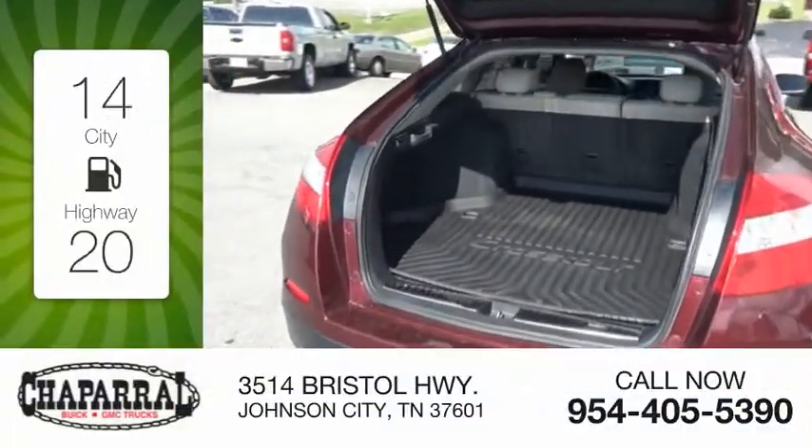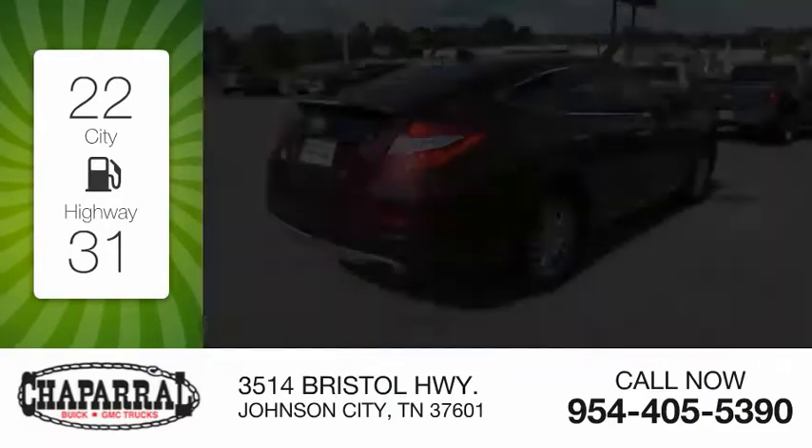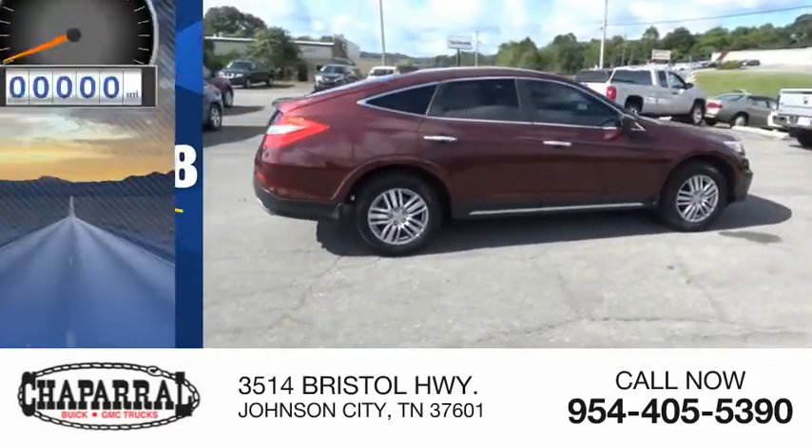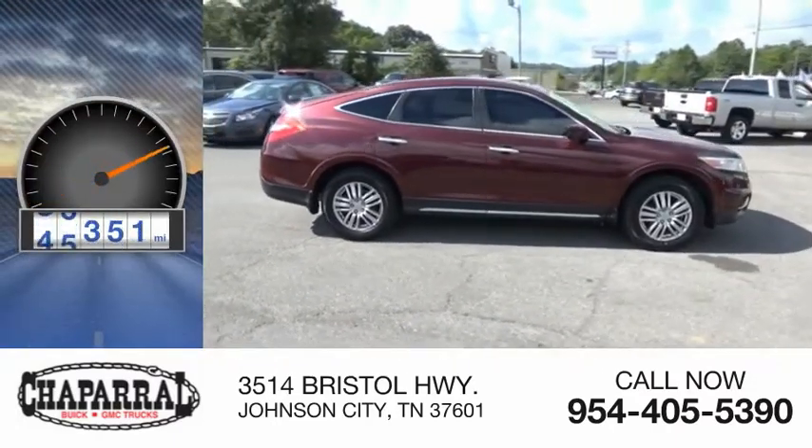Great fuel efficiency saves you money by requiring fewer trips to the gas station, and is priced below $20,000. This vehicle has less than 80,000 miles.